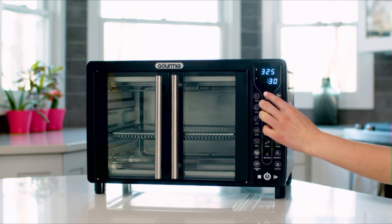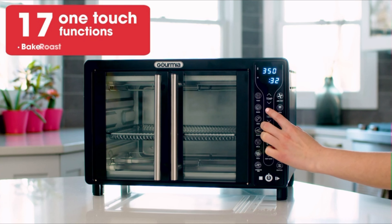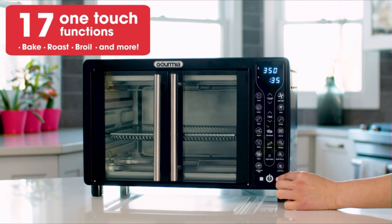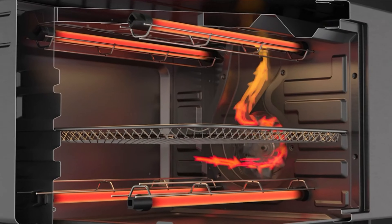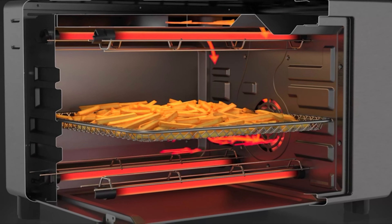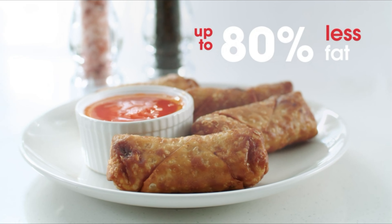It's easy to use with 17 one-touch cooking functions, allowing you to bake, roast, broil, and more with just the touch of a button. Our patented Fry Force 360 technology features an advanced airflow system to circulate heat from every direction, giving your food that authentic fried crispiness with up to 80% less fat.